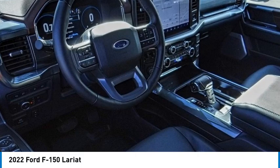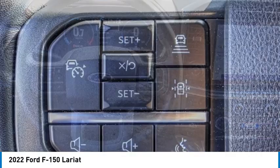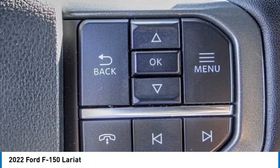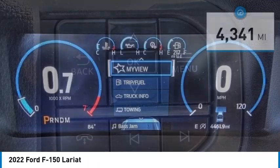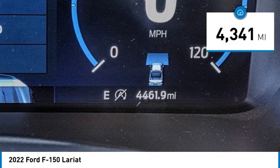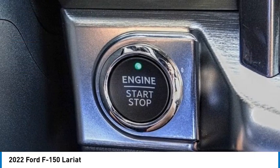Stop by and take a look at the 2022 Ford F-150. A Ford F-150 knows how to handle any situation — it's built to follow orders, no whining. This vehicle has less than 5,000 miles. This beauty is sure to make you the talk of the neighborhood, so call or drop in for a test drive today.